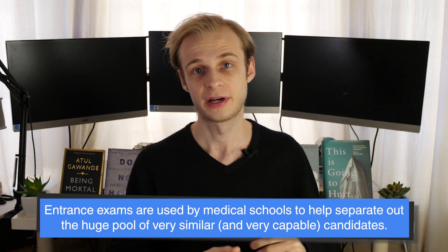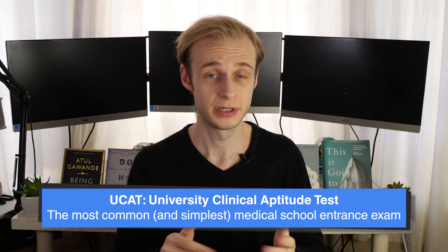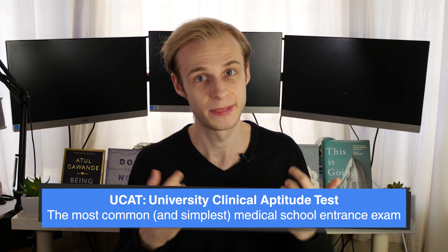In the UK this is done via a test called the UCAT, or alternatively the BMAT, or if you're a graduate entry applicant, a third test called the GAMSAT. A common theme is that these are all aptitude tests rather than direct tests of ability, which means they're often quite difficult to prepare for and will be unlike most tests you're used to taking. The first one, the UCAT — the University Clinical Aptitude Test — is by far the most common. It's the simplest to prepare for relatively speaking, and if you're only going to take one, I recommend the UCAT.